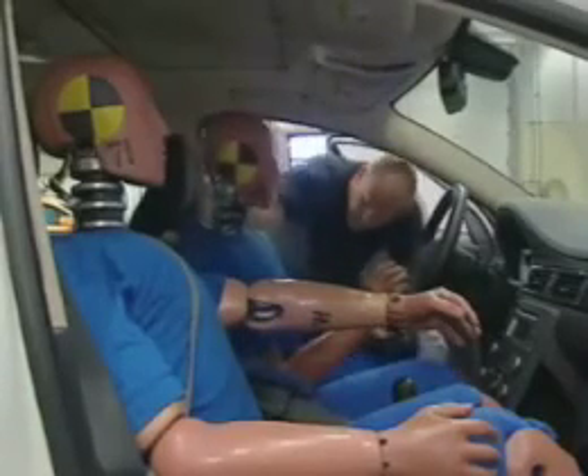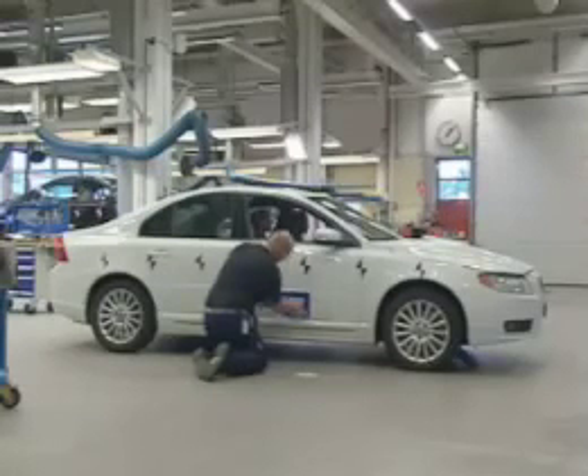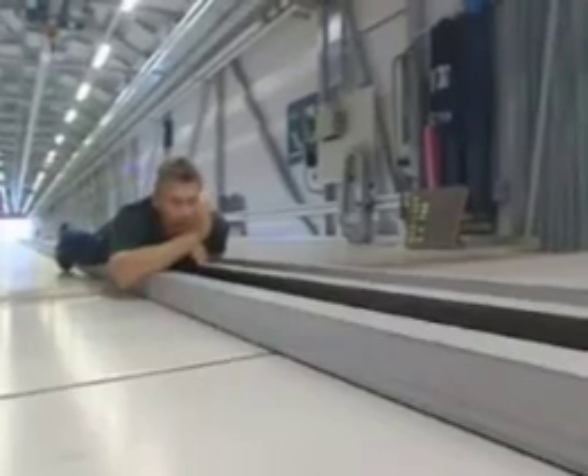The accident research team's work during all these years has helped us to improve safety in the cars in a continuous process — by learning from the cars on the road to improve the cars. Sometimes a reconstruction of the accident is carried out under controlled conditions, both to understand what has happened